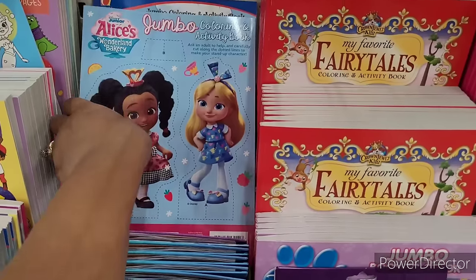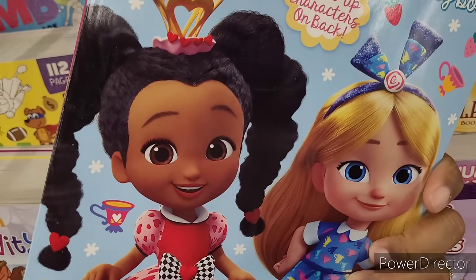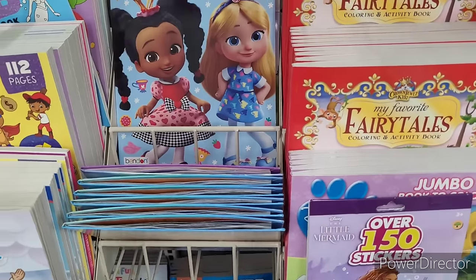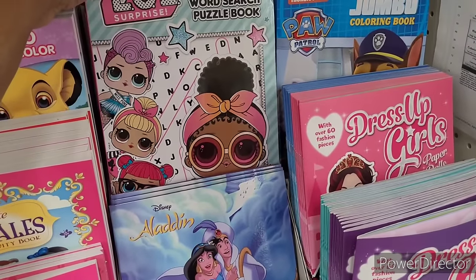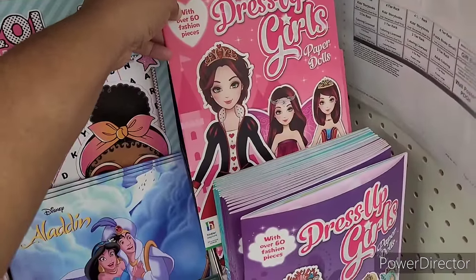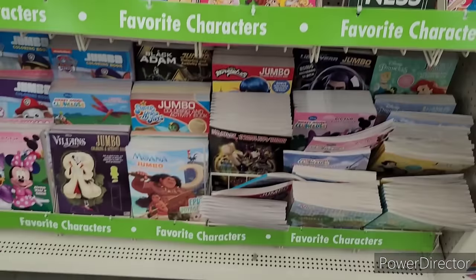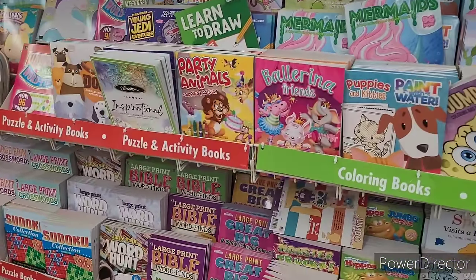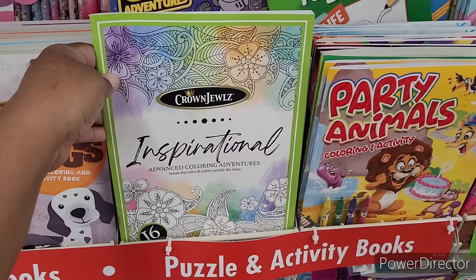Prayers for family and friends — those are nice. Oh, this is cute. Alice's Wonderland Bakery. I like the crosswords — yes! LOL. Dress-up girls paper dolls — y'all remember playing with those back in the day, the paper dolls. Crown Jewels, inspirational advanced coloring adventures.